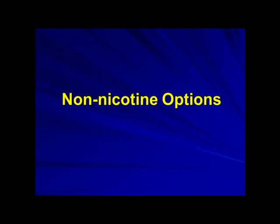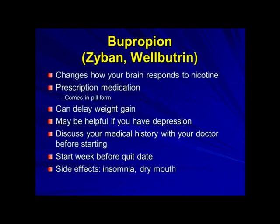For non-nicotine options — maybe you prefer to avoid nicotine products — bupropion, also known by the brand names Zyban or Wellbutrin, helps change how your body responds to nicotine. It's a prescription medicine that comes in pill form and is available as a generic. It can delay weight gain, and since it was originally marketed as an antidepressant, it could be helpful if you have depression.